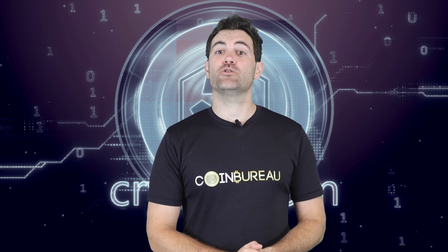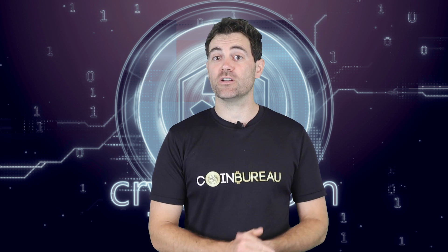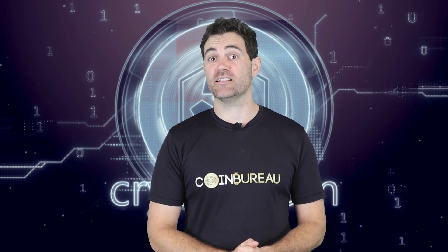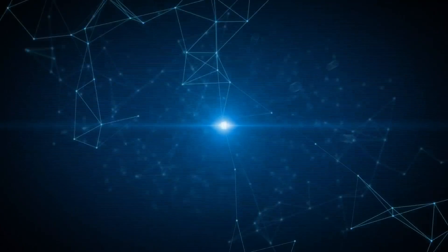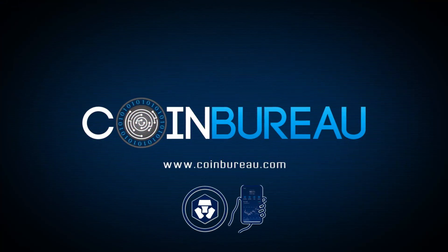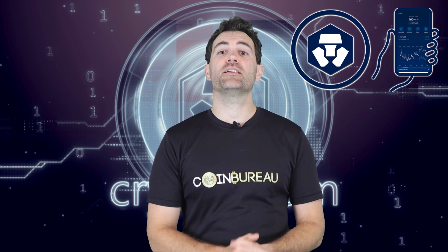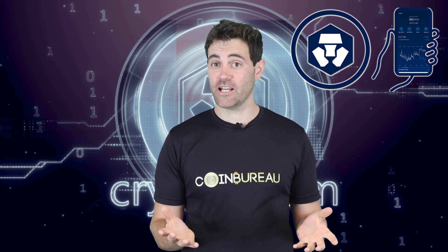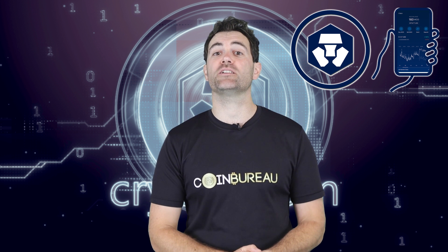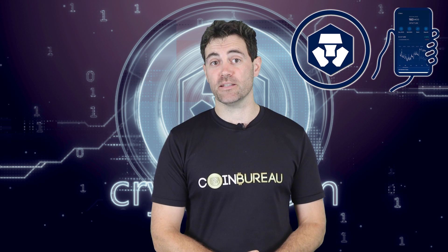Make sure you stick around till the end if you want to hear how I personally use this free app, my thoughts on its shortcomings and whether it's legit or not. I am not a financial advisor, so please be sure to consult your financial advisor before you make any moves in the crypto space.